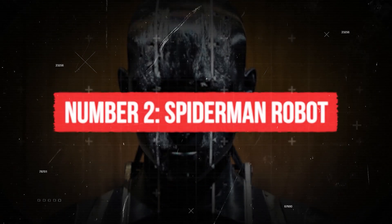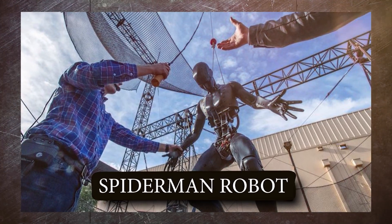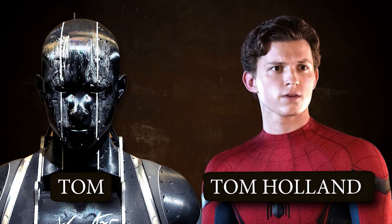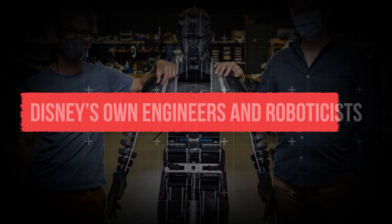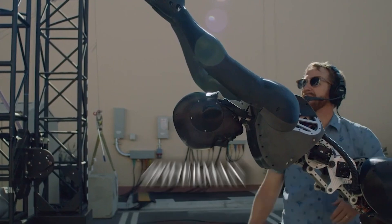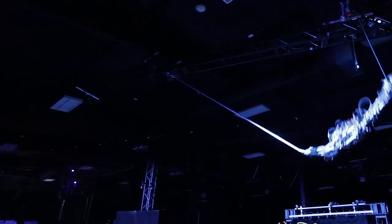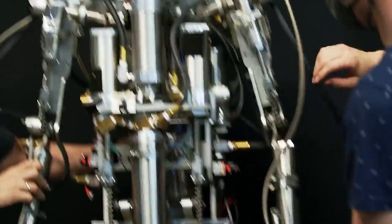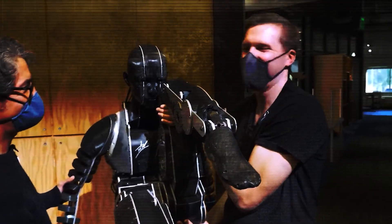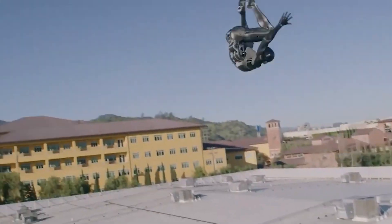Number 2: Spider-Man Robot. The most advanced stunt robot with the craziest athletic skills is the Spider-Man robot, named Tom after actor Tom Holland. It is an animatronic stunt double developed by Disney's engineers to replicate the movements of Spider-Man, allowing thrilling performances without putting a human performer at risk. Tom is built with a sophisticated internal framework and advanced sensors, with hydraulics that allow it to perform complex acrobatics such as swinging from webs, flipping, and jumping.